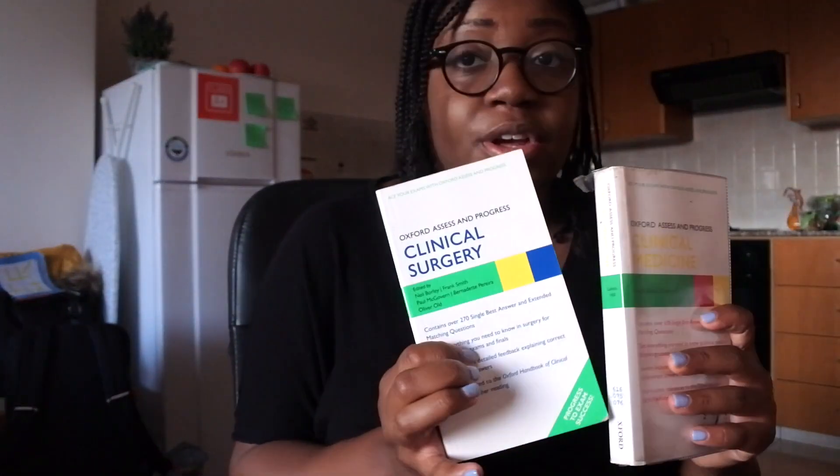The Oxford Assess and Progress — if you're in medical school in the UK you'll definitely have come across the Oxford Handbook of Clinical Medicine, and these are the question books that go alongside it. There's one for medicine and one for surgery, and I'm actually using them this year in final year as well. These two books are really good and they're kind of more intense than Past Medicine — a lot more detailed and a lot harder, but they'll push you to get those top marks.